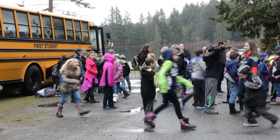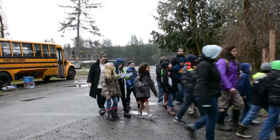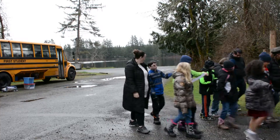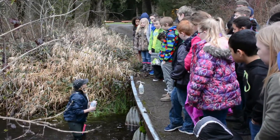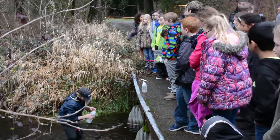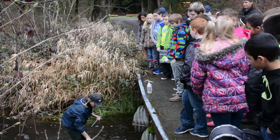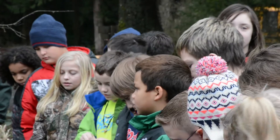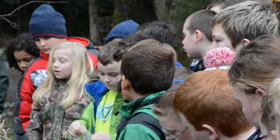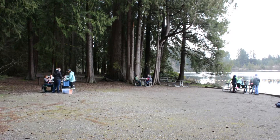For the past 16 years, classes from schools around southwest Washington have packed into buses and headed to rivers, streams, and lakes throughout the Chehalis Basin watershed. They're involved in a science education program that teaches them about one of the most important environmental factors of the 21st century: the cleanliness and health of our water.